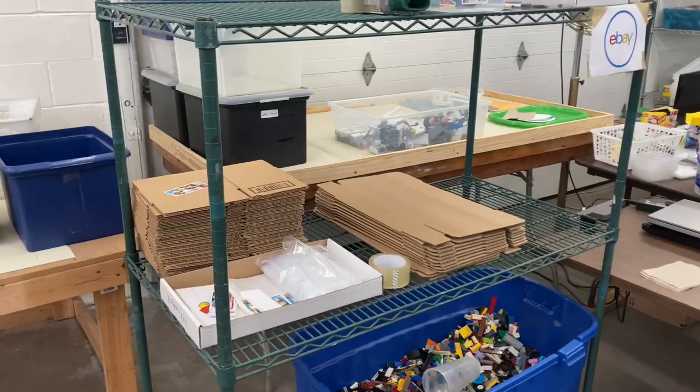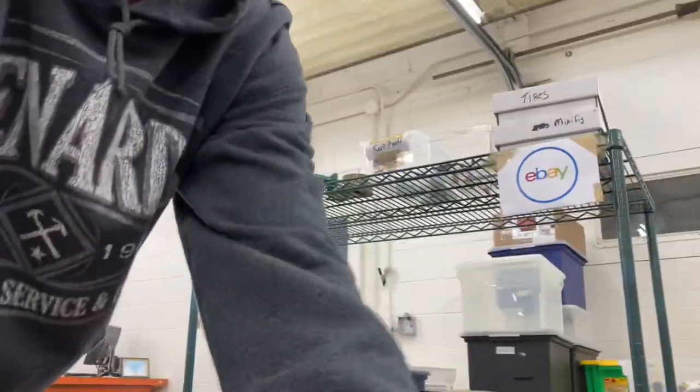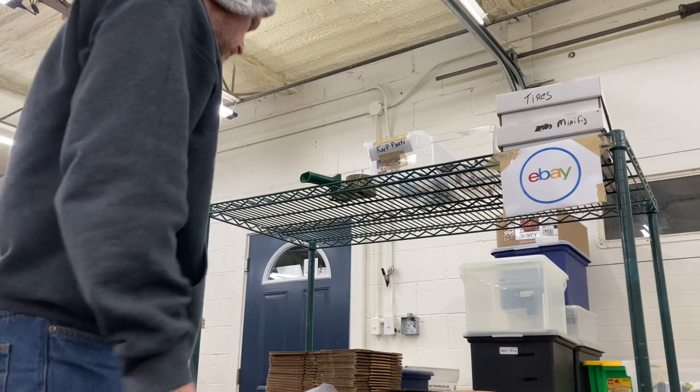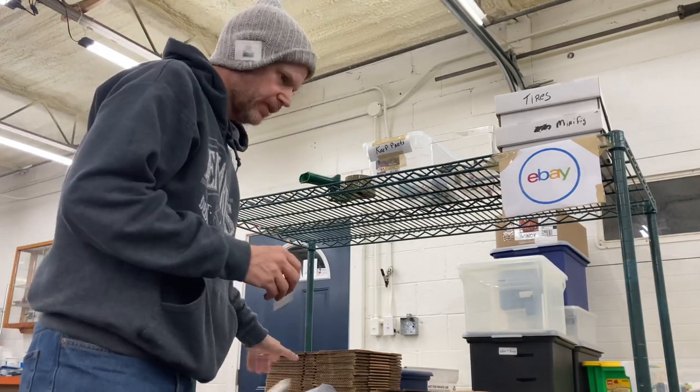I've organized the cart a little better — put some stickers on there, made it packaged for tires, minifig, parts we want to keep, and troll parts. I forgot to label troll parts — let's do that really quick.